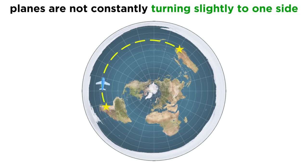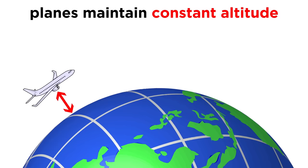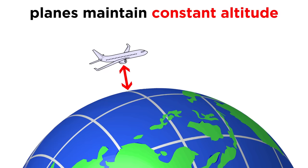First of all, the fact that these are arcs at all is totally nonsensical. Planes don't constantly turn slightly left or right — they lock into a flight path and go straight. Flat earthers like to whine about how planes don't constantly dip down to match the curvature of the earth, but that's because they have no clue how planes work, since they maintain constant altitude, and altitude conforms to the curvature of the earth.